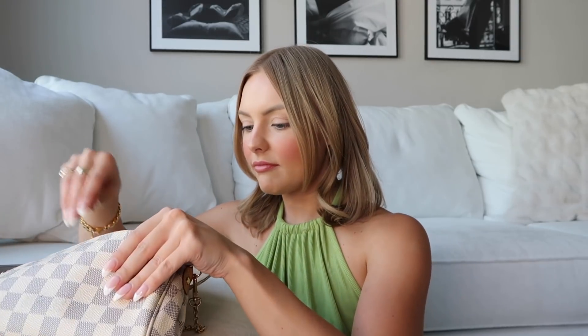I also have a Shout Wipe & Go — this has probably been in every single 'What's in My Purse' video I've done. I always have these on hand; they're great when you get a little stain, or even if you get deodorant on your clothes. Sometimes it doesn't come out well and you don't want to just rewash the shirt, so these are perfect for that.